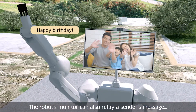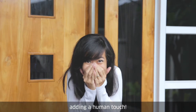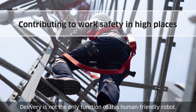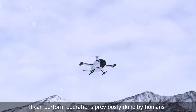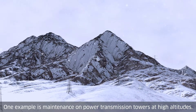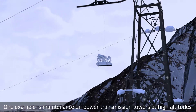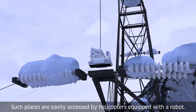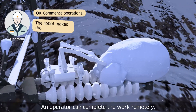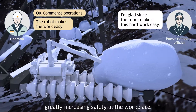The robot's monitor can also relay a sender's message, adding a human touch. Delivery is not the only function of this human-friendly robot. It can perform operations previously done by humans — one example is maintenance on power transmission towers at high altitudes. Such places are easily accessed by helicopters equipped with a robot, and an operator can complete the work remotely, greatly increasing safety at the workplace.